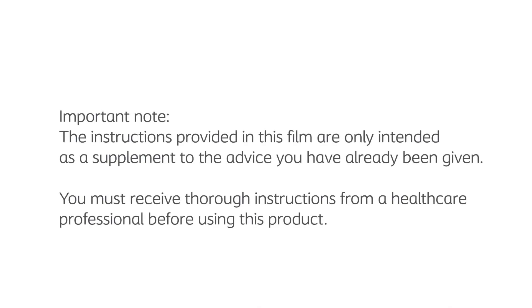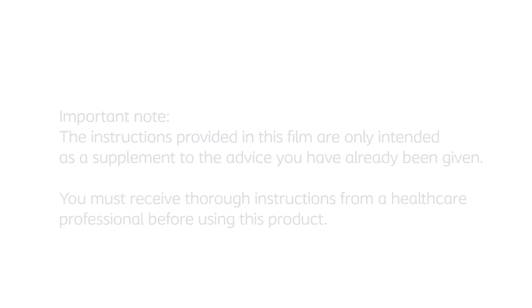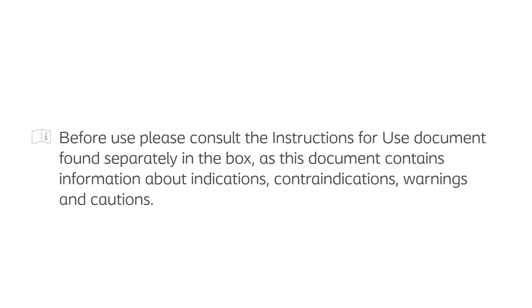Important note: the instructions provided in this film are only intended as a supplement to the advice you have already been given. Before use, please consult the instructions for use document found separately in the box, as this document contains information about indications, contraindications, warnings, and cautions.